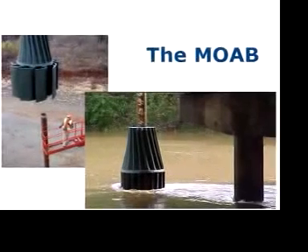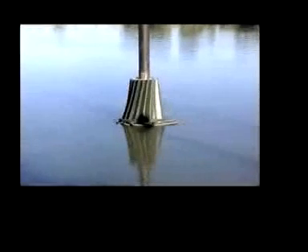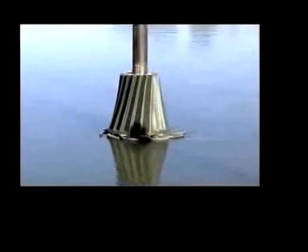We developed the MOAB in response to the largest woody debris accumulation problems. It is the solution to pier protection and drift training. The MOAB is our flagship product — the mother of all Bridge Sharks — designed in response to the need for the largest debris deflection solutions.